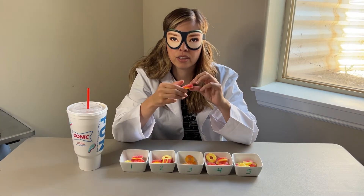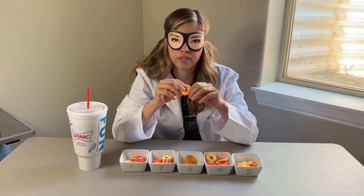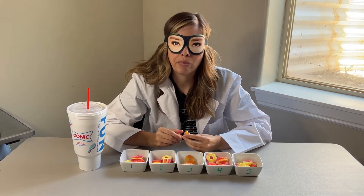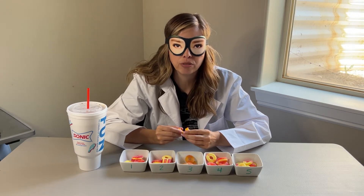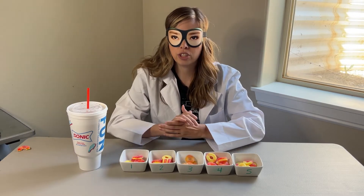I'm gonna feel it first — it's not super soft but soft enough. It's tough to chew, kind of like a well-done steak. It's got pretty good flavor though. That one's pretty good. Let's try number two.